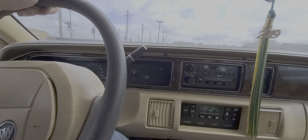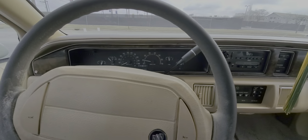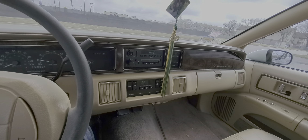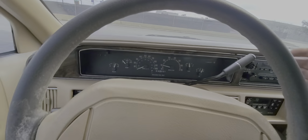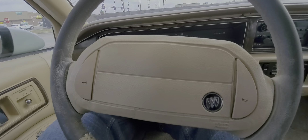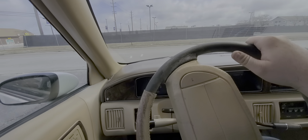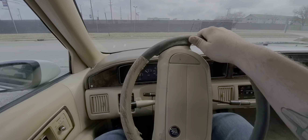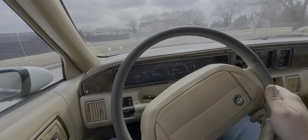135,000 miles. That trim's a little rough, needs a repair. Let's go for a drive. I'm gonna take a chance and hopefully I don't get a ticket. It's been sitting for a while so the brakes are going to squeal — let's get them broken in.